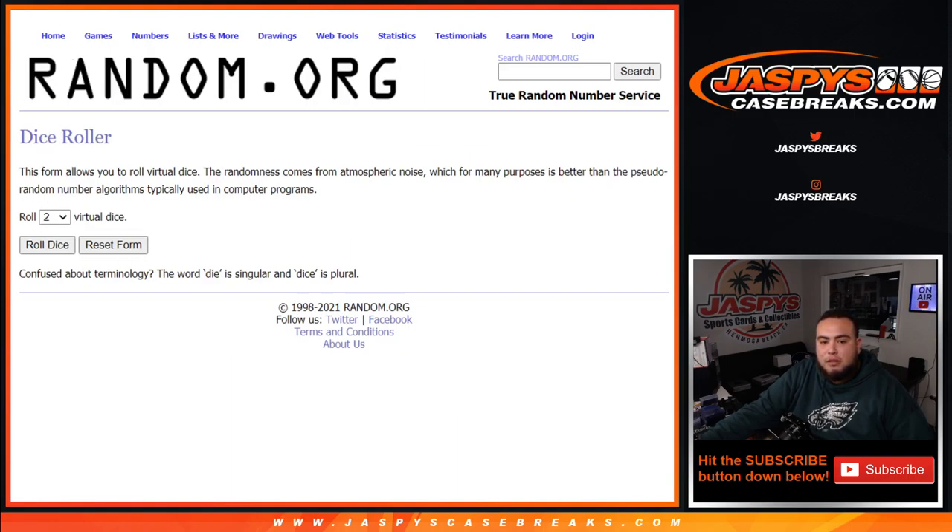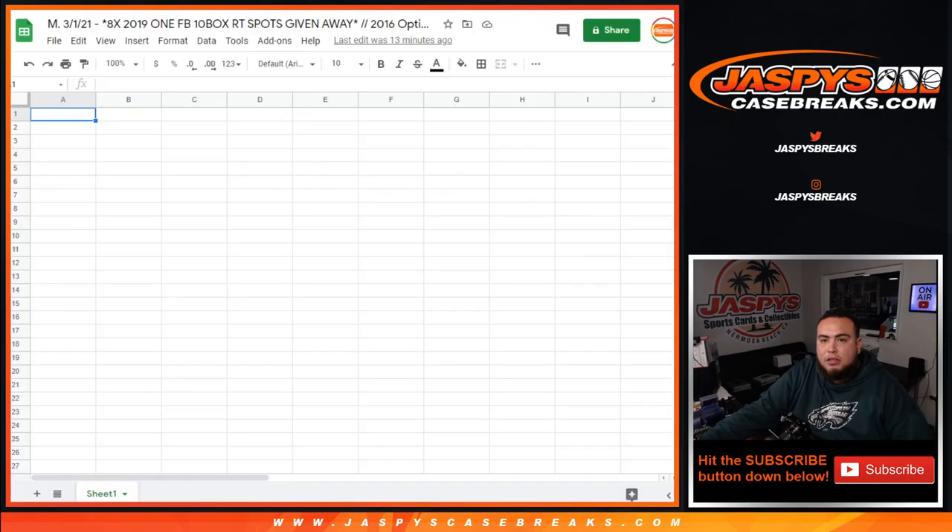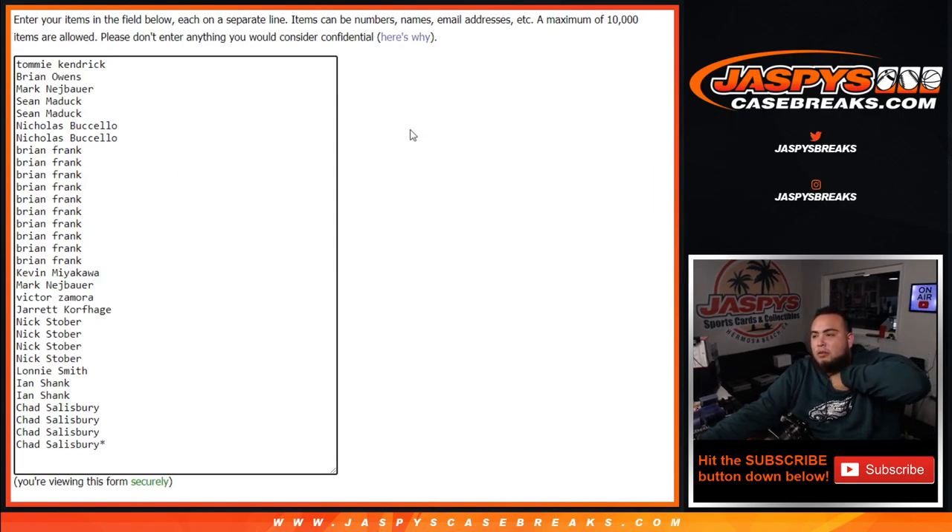So again, we'll do the break first, strip the hits out, then we'll come back here and randomize only the customer names. Top 8 get in.